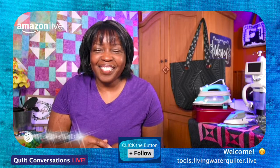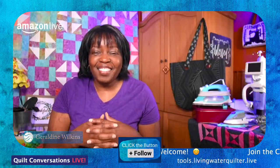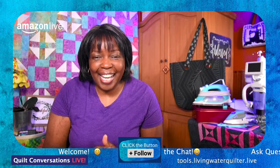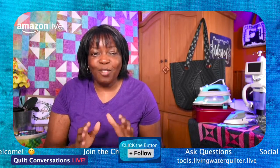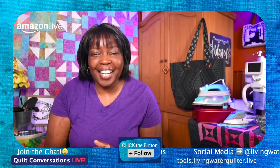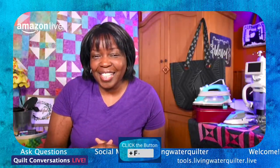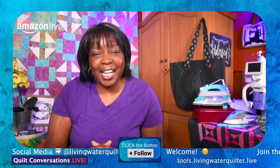Hello and welcome to Quilt Conversations Live. I'm Geraldine Wilkins, the Living Water Quilter, and I am pleased to be with you today. Today is a special day. I am live on Amazon and on Clover's YouTube channel. That's right — I'm live in two locations because we are starting a new series called Craft and Sewing Tool Chest.